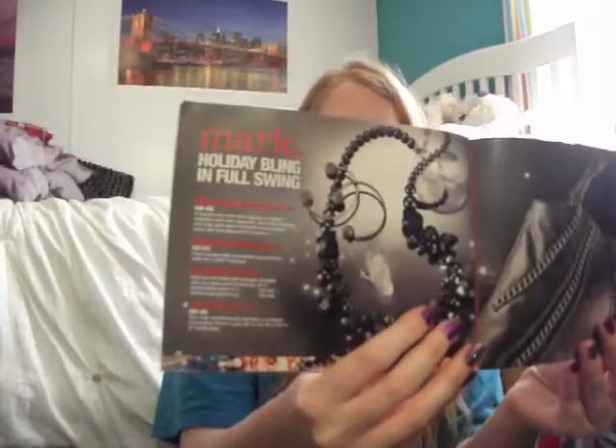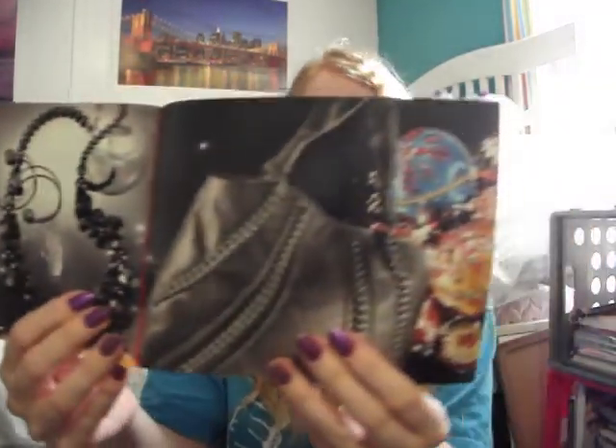Those are some of the collections. And then Mark also has their stuff in here — it's a holiday bling. But it's really cute stuff, and so easy to spend $40. And then you can also get a pair of those earrings for free.